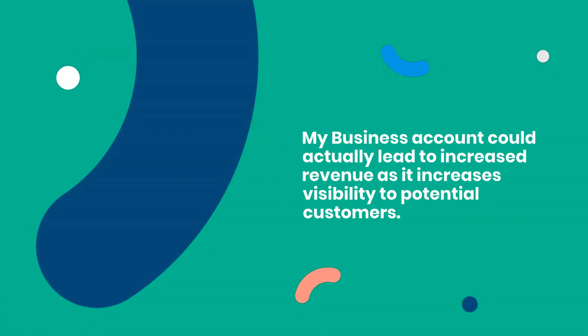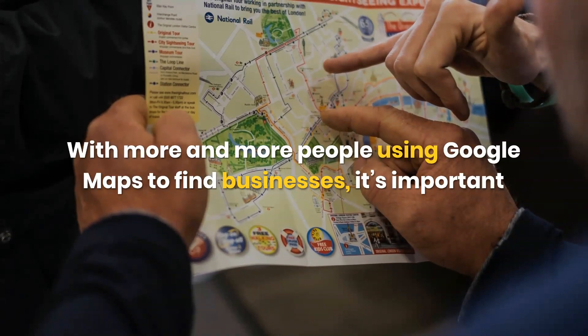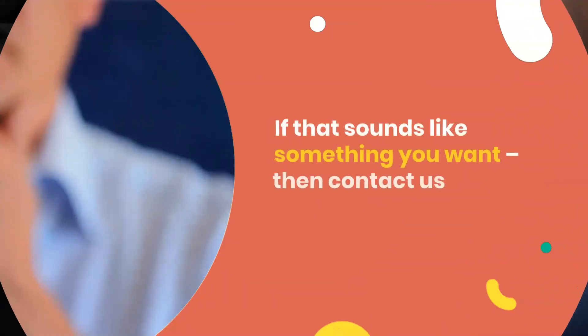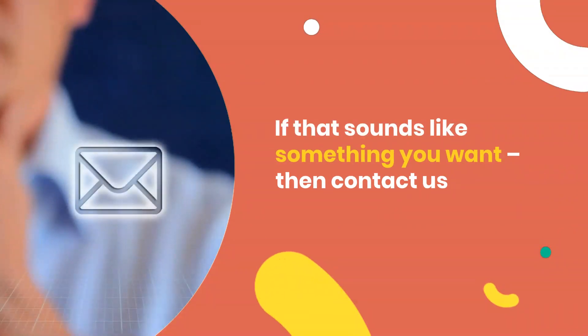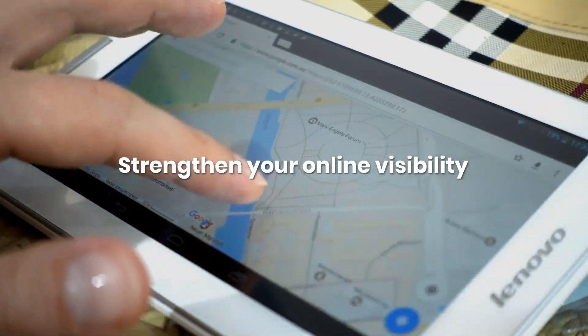What many of us don't know is that if you've got an online presence, then setting up a Google My Business account could actually lead to increased revenue, as it increases visibility to potential customers. With more and more people using Google Maps to find businesses, it's important for you to make your GMB listing as accurate as possible.